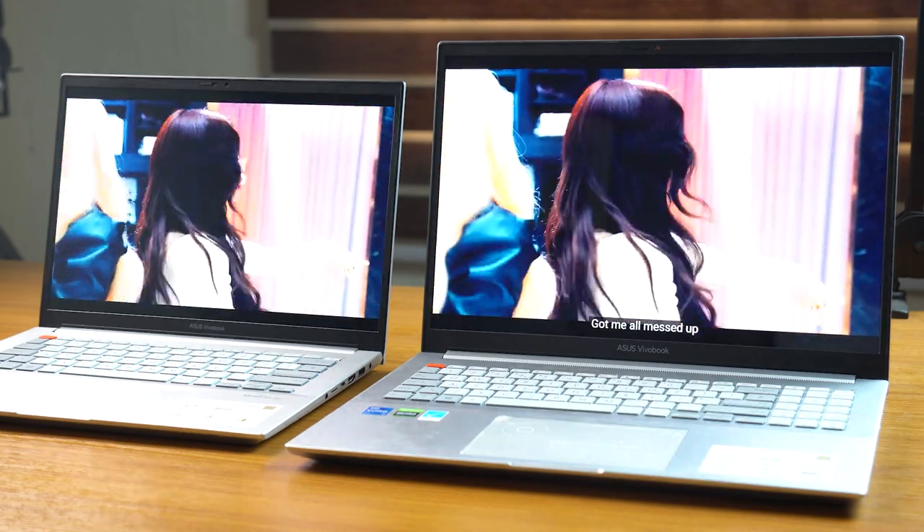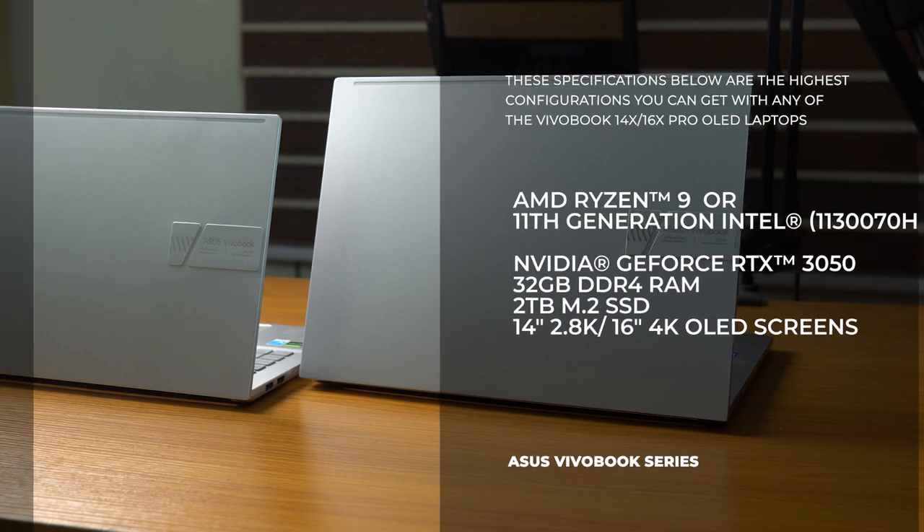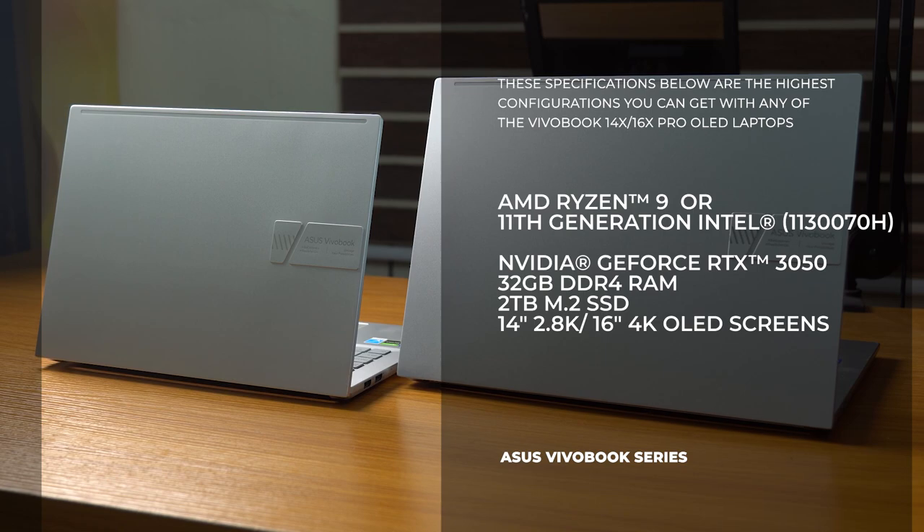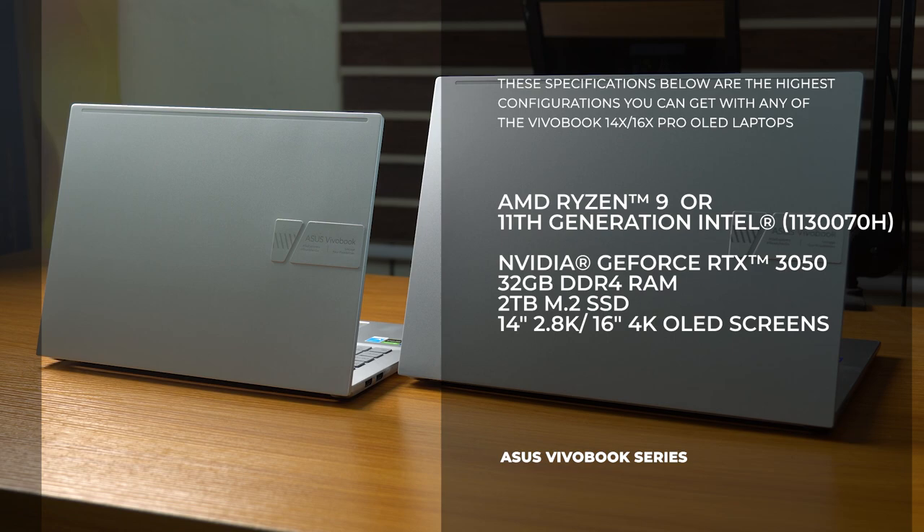You have the option of getting either laptop with an AMD Ryzen 9 5900HX mobile processor or an 11th-generation Intel H-series CPU. You can also get up to 32GB of DDR4 RAM on either processor variant. There's an upgradable M.2 2280 slot configurable with up to 2TB of high-speed SSD. You also get large batteries — a 96Wh battery on the 16-inch variant and a 63Wh battery on the 14-inch variant — so specifications-wise, you're pretty much covered.